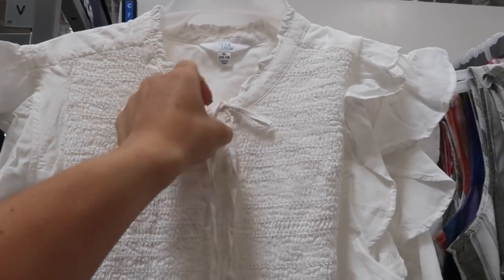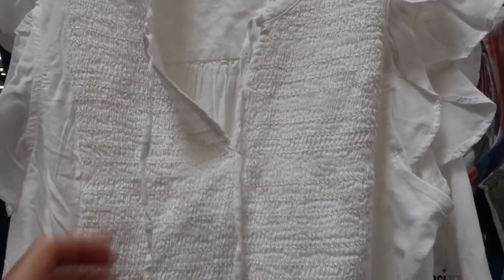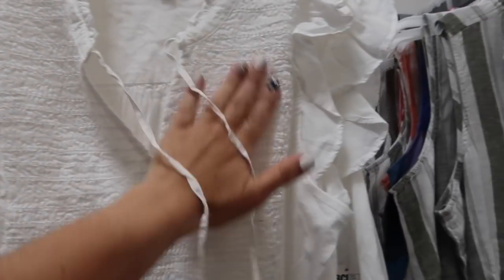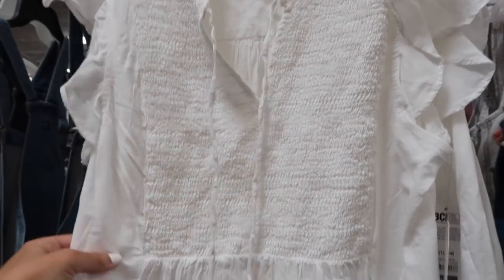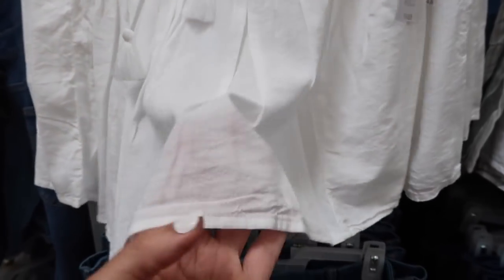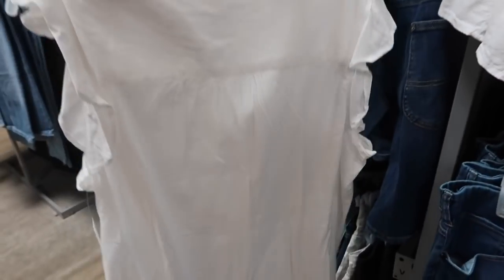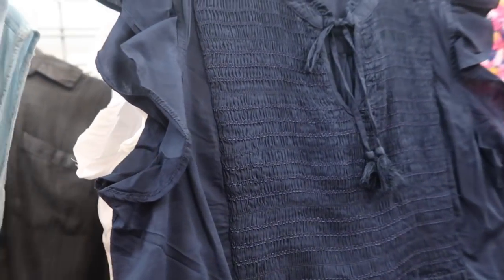Another really cute new top from Time and True. This one has a higher neckline with a little ruffle detail, a tie you can leave open or tie up, a little tassel flutter sleeve, and smocking all through the bust area — more for detail than tight smocking. It does have a peplum, really nice lightweight silky material, and the same fit through the back. These are $14.98, and here it is in the navy — really a good summer staple.